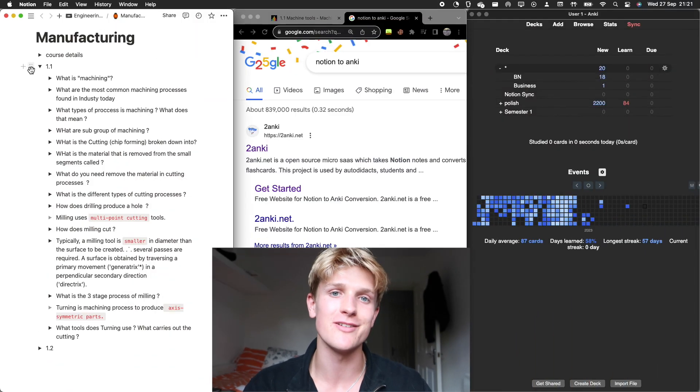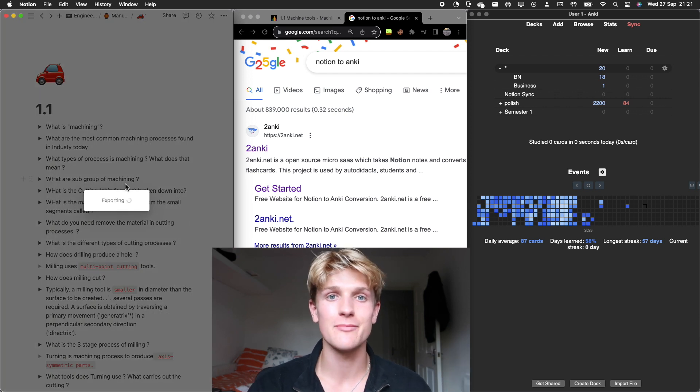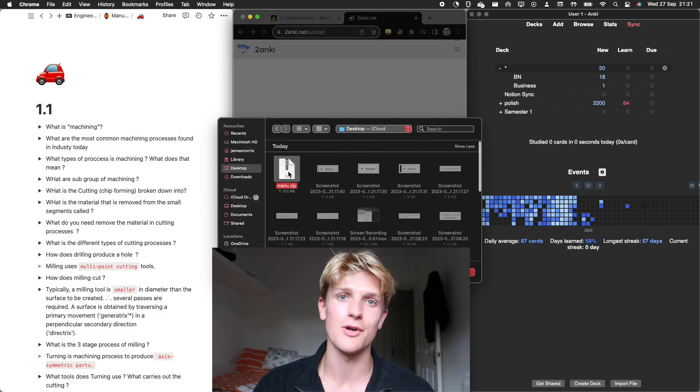After the lecture, I review my flashcards. I've found that rereading notes isn't effective, highlighting isn't effective, but using flashcards and active recall and linking different concepts together works well. So I convert my Notion page — now edited after my lecture — into Anki using the Notion to Anki website, which is linked in the description. You export your page as an HTML file, upload it to the web tool, download the Anki file, and it becomes a deck.